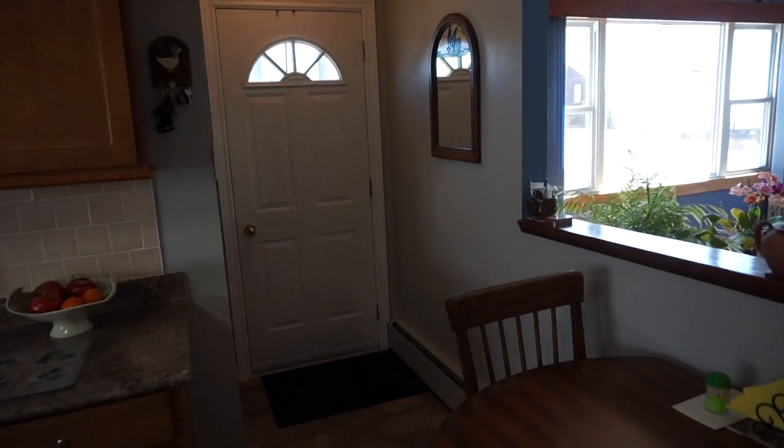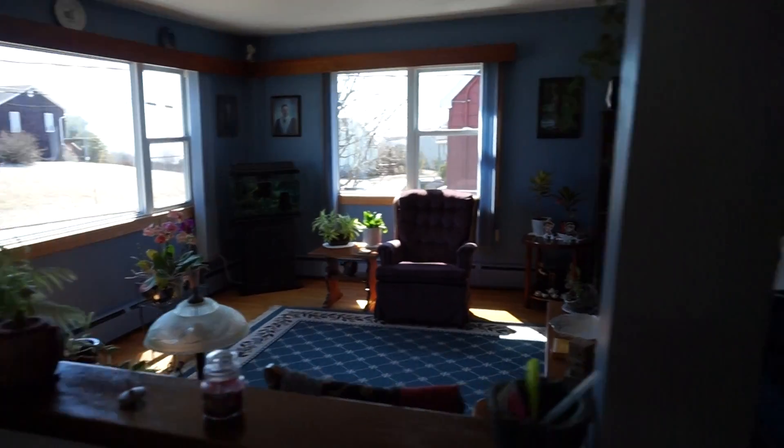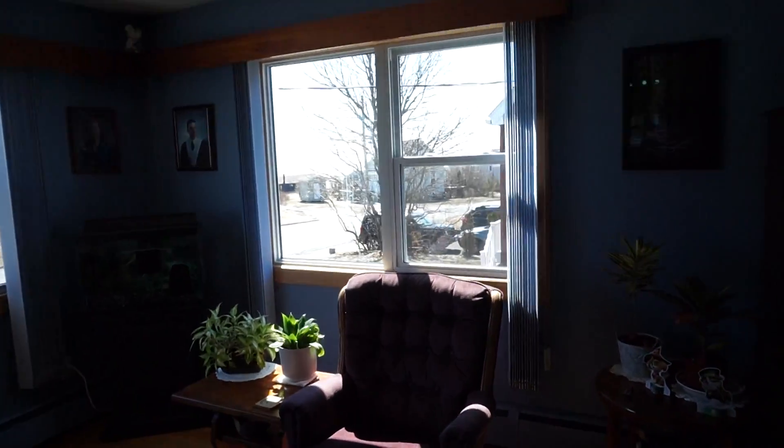Front door right here with a closet over to the side. Nice bright living room and as you can see from the living room, a fantastic view of the ocean out here.